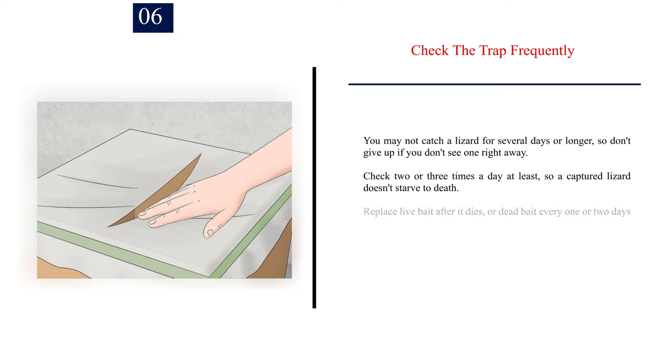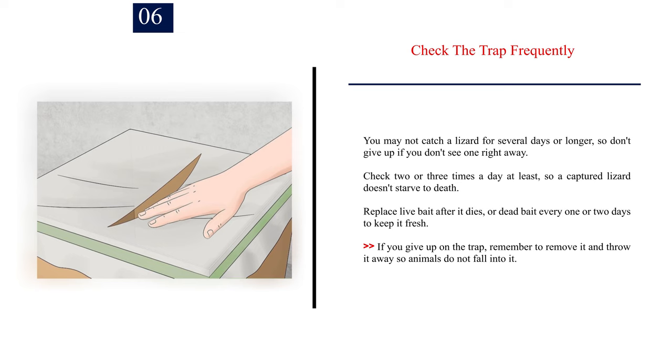Number 6: Check the trap frequently. You may not catch a lizard for several days or longer, so don't give up if you don't see one right away. Check 2 or 3 times a day at least, so a captured lizard doesn't starve to death. Replace live bait after it dies, or dead bait every 1 or 2 days to keep it fresh. If you give up on the trap, remember to remove it and throw it away so animals do not fall into it.